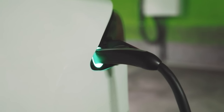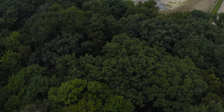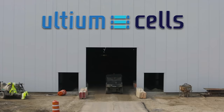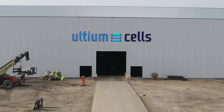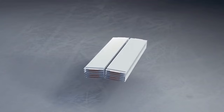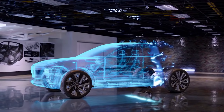At the same time, a new battery cell manufacturing plant is nearing completion in Lordstown, Ohio. Ultium Cells, a new joint venture between GM and LG Energy Solutions, has designed an entirely new EV battery platform with the power to make any vehicle an electric vehicle.